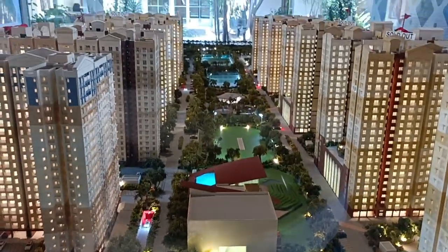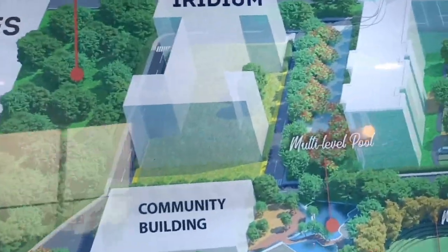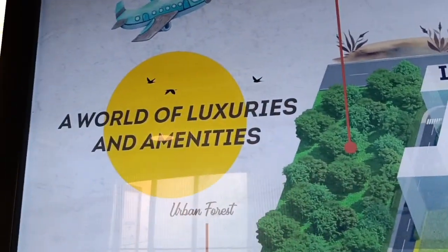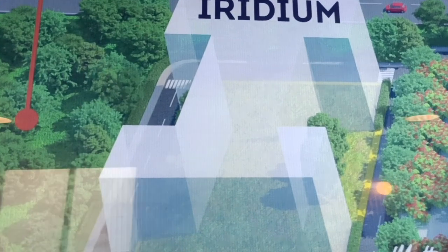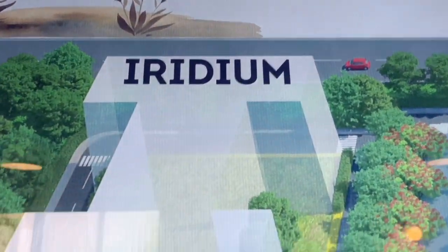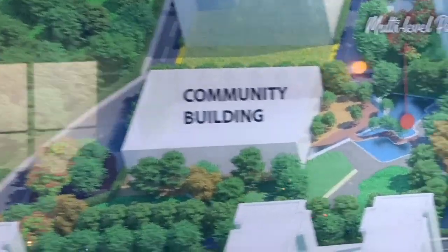We'll share our contact number in the description for further details. This is a 3D model — a world of luxury and amenities. The Iridium Tower is located next to the community building and the central courtyard with all facilities.